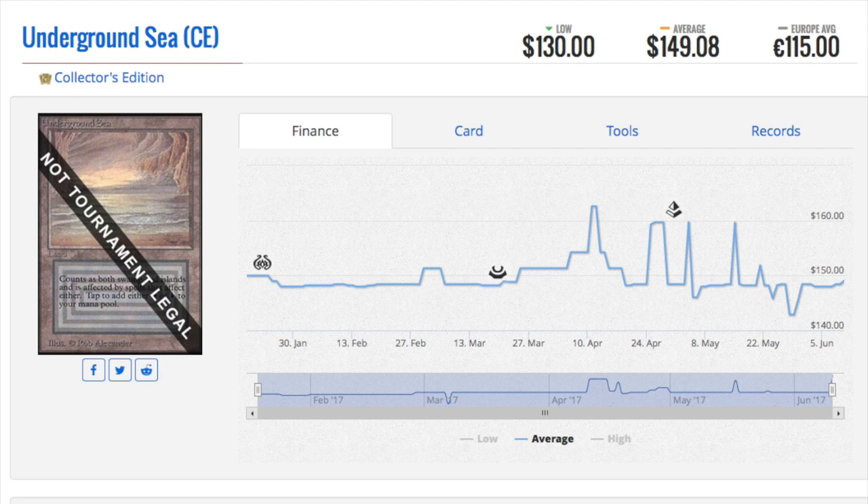I hope Wizards takes this step. I would not be surprised if within the next five to ten years they decide to do this, given the trend Magic is on. Magic is not trending high right now — standard is very stale.